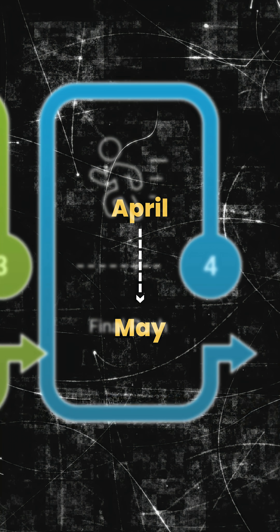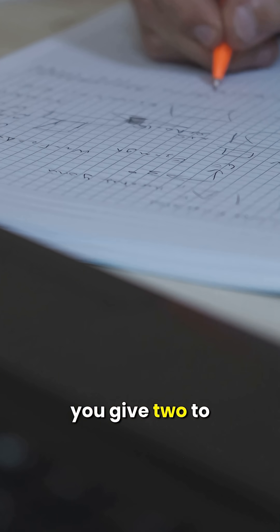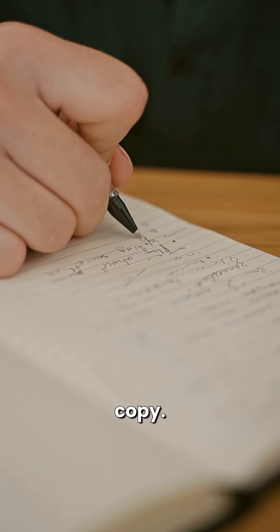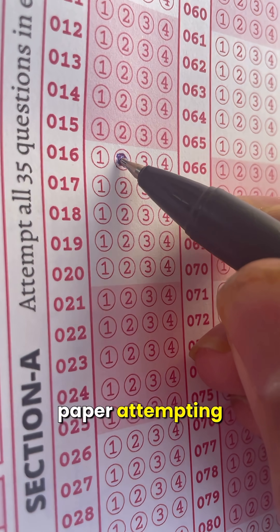Phase 4: April to May. This is the final phase. You give your final round of revision, you practice MCQs, and you give 2–3 mock tests at least a week, or every day during the final week. You focus on your mistake copy.